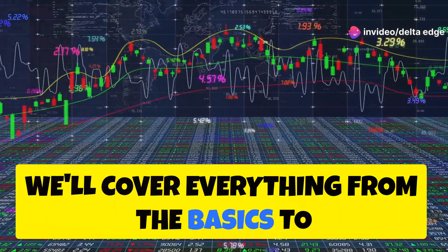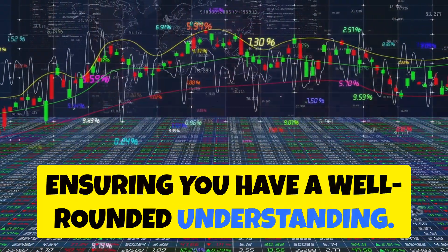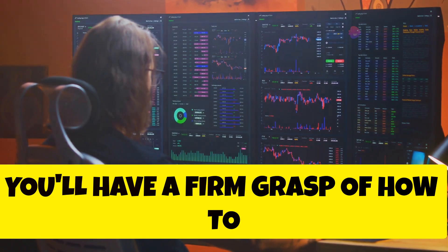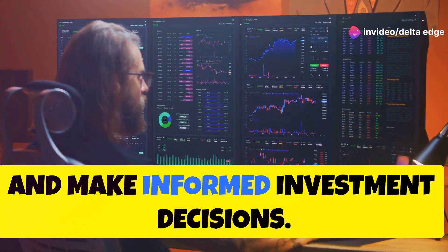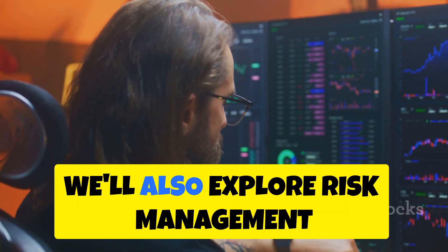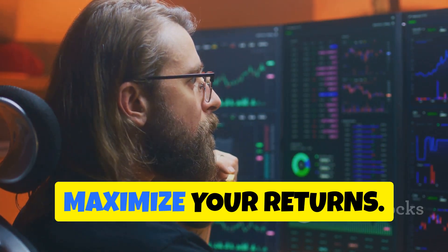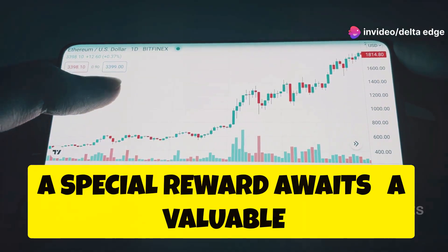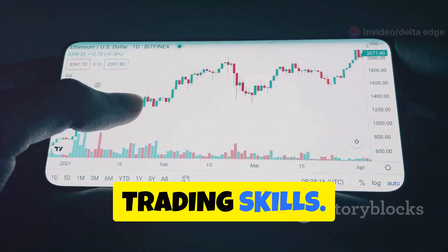We'll cover everything from the basics to advanced strategies, ensuring you have a well-rounded understanding. By the end of this journey, you'll have a firm grasp of how to analyze charts, identify profitable trading opportunities, and make informed investment decisions. We'll also explore risk management techniques to protect your investments and maximize your returns. For those who stay with me till the very end, a special reward awaits — a valuable resource that will further enhance your trading skills.